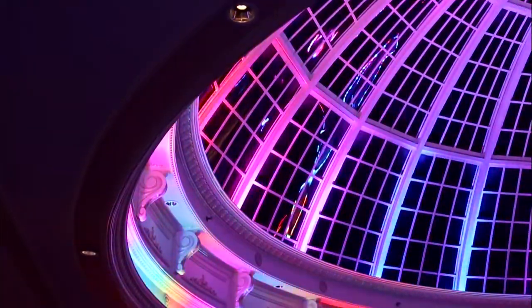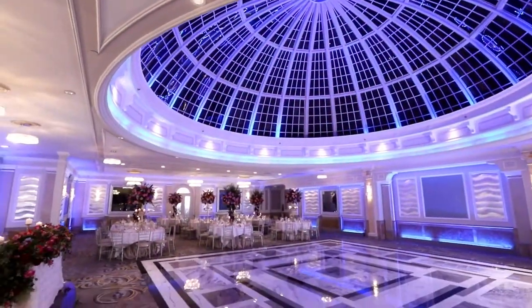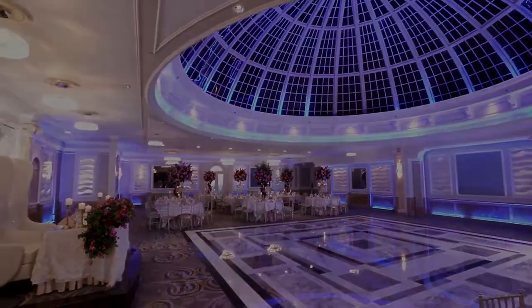Our dome room is that unique, sophisticated space that you've been dreaming of.